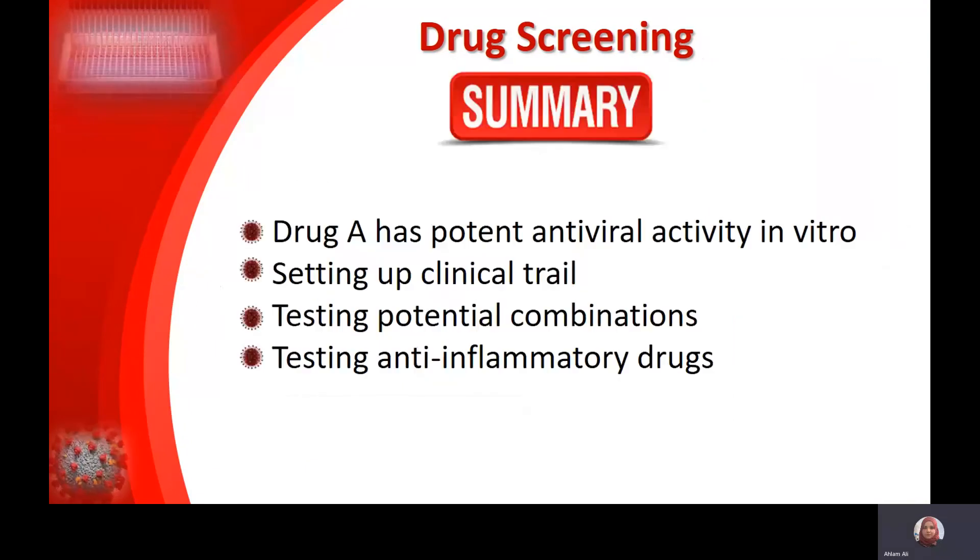In summary, Drug A has potent antiviral activity in vitro. We are now in the process of patenting the drug and setting up clinical trials. We are also testing potential combinations of drugs, as many drugs gave 50% protection against the virus, and combining them may give a better response. As mentioned at the beginning of the presentation, an ideal intervention will involve giving both antiviral and anti-inflammatory drugs, so we are working on that aspect of the project as well.